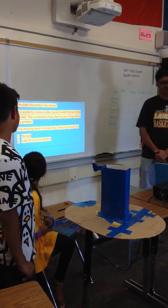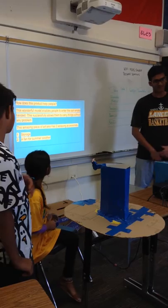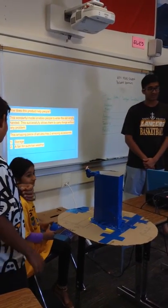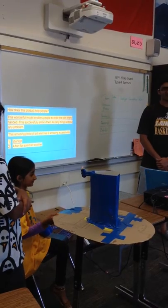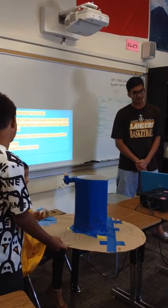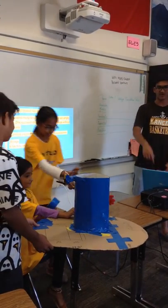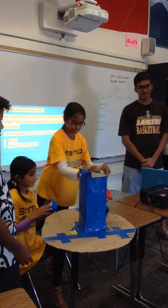This product helps people because it's a wonderful model that enables people to enter the rain with empty hands. This successfully allows them to carry things without any problem. The amazing piece of art also has two amazing accessories: a storage at the top, and a fan for summer weather.